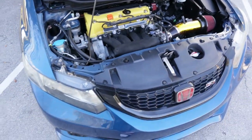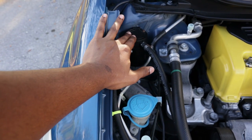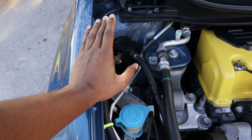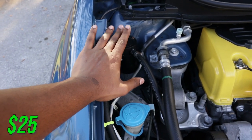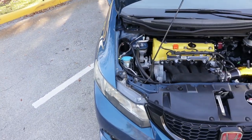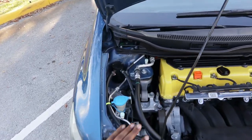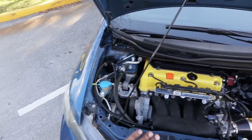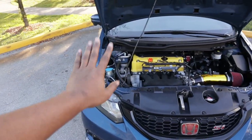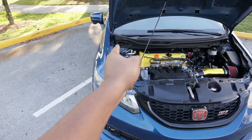We're going to start with the engine bay first. First things first, let's start with the simple things like the eBay catch can — I have a video on this if you guys want to go watch that. I bought it for $25 and I've had it on for probably almost 10,000 miles. It does perfectly — I change it every couple thousand miles and it collects all the stuff that would go back into your manifold that you don't want going back inside.